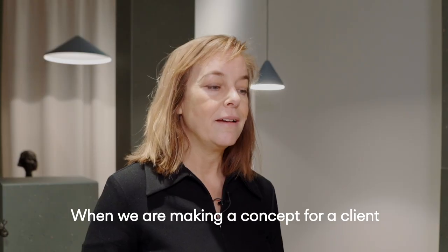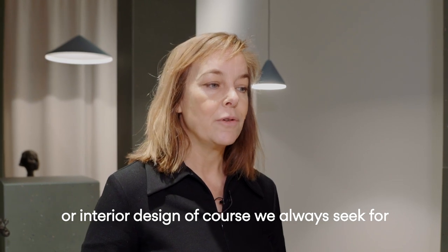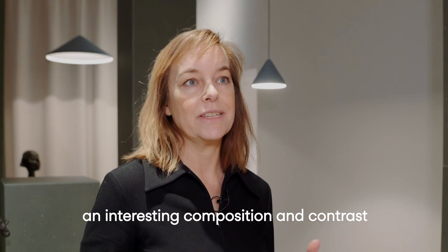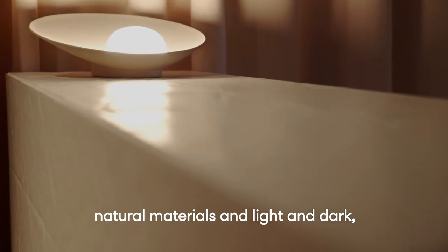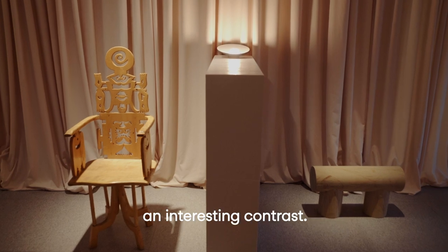When we're making a concept for a client or interior design, we always seek an interesting composition and contrast. We will most often combine different natural materials, light and dark, and maybe use a new material to get an interesting contrast.